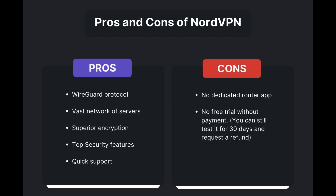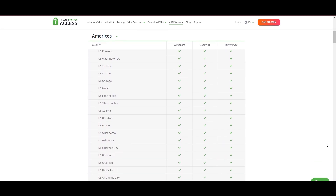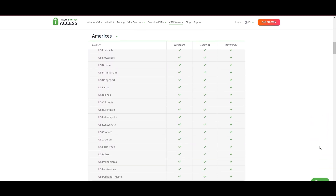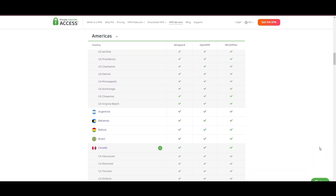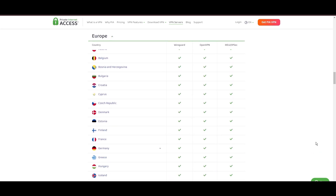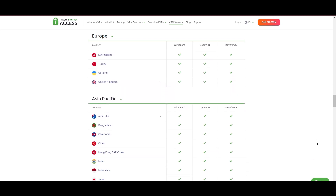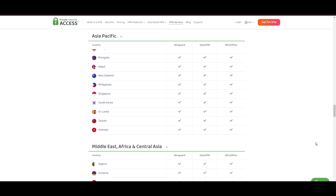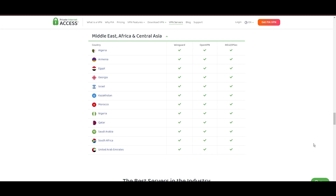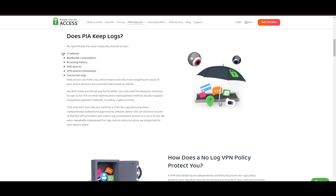Stepping into the spotlight with a formidable showing, Private Internet Access VPN takes the crown for its unparalleled range of over 35,000 servers globally. This extensive collection not only eclipses heavyweights like NordVPN and Surfshark but also cements PIA's position as the go-to choice for those prioritizing server variety and accessibility on EA Sports Mobile. PIA promises swift and seamless connectivity, and with a particularly strong server presence in the US, it combines this vast network with user-friendly mobile apps and an attractive pricing strategy.